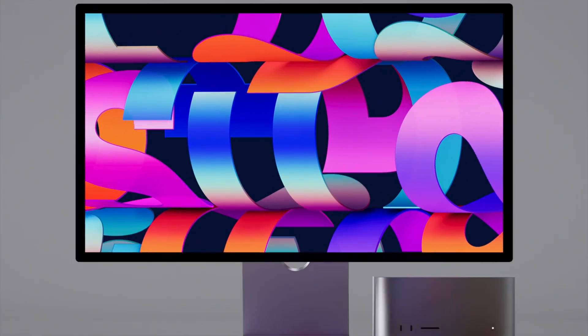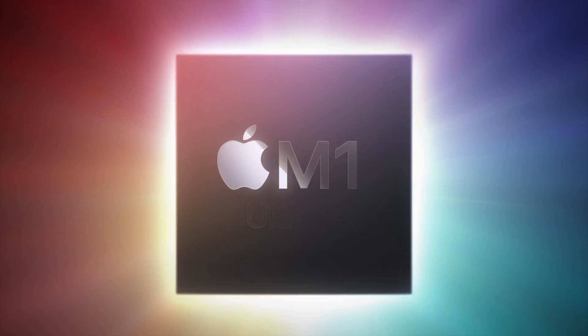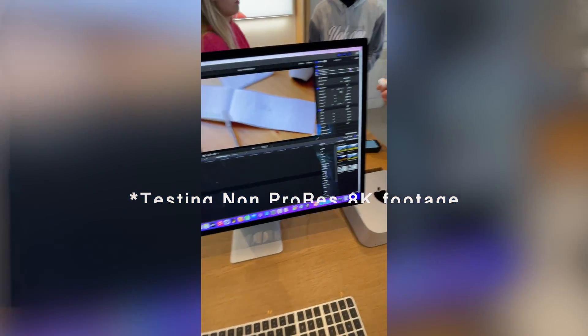As you're probably aware, Apple recently released the new Mac Studio with the M1 Ultra chip, which is two M1 Maxes fused together to create an absolute powerhouse of a computer. Apple claims that it can handle 18 streams of ProRes footage. After testing it with one stream of 8K footage out of the Canon R5 and it not working, I wanted to test to see if this claim was actually true.